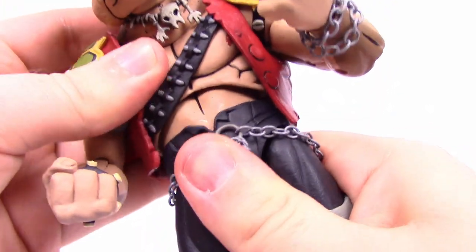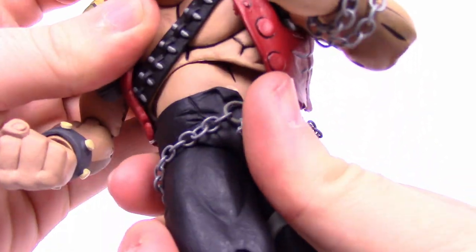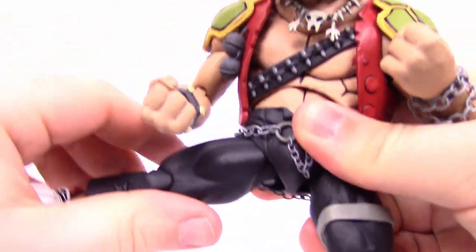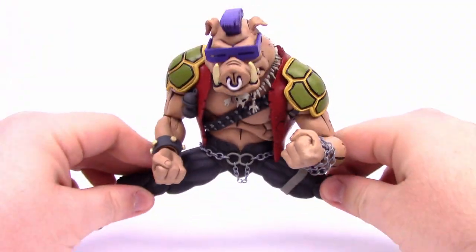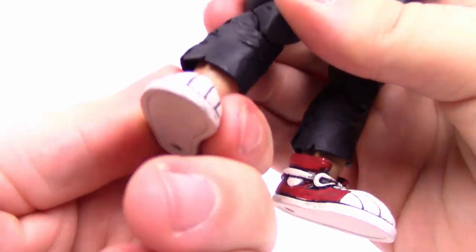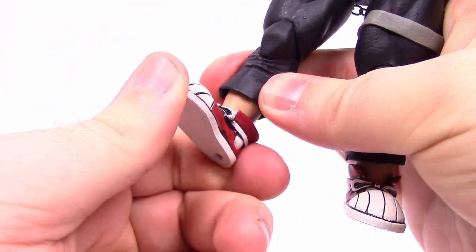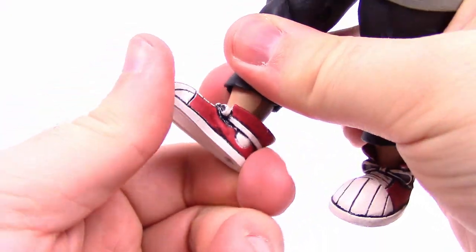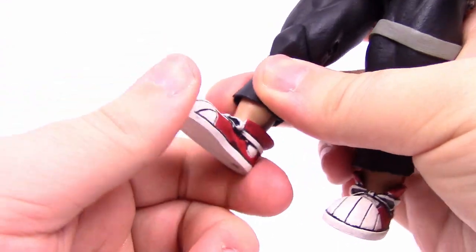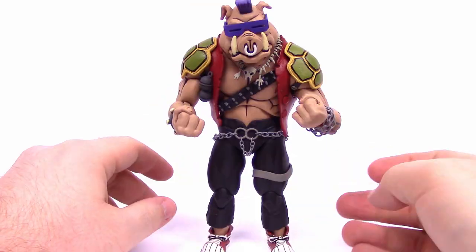He has an ab crunch — more of a lower ab — that doesn't really crunch much at all but allows him to twist side to side. His hip joint comes up just a little bit under 90 degrees and can go out to the side, close to doing the splits. He has a double knee joint that comes up a little over 90 degrees. There's a shin twist up inside the pants, and also a foot joint with a little bit of flexing. Overall it looks pretty good — just classic Bebop as it should be since it is the cartoon version.